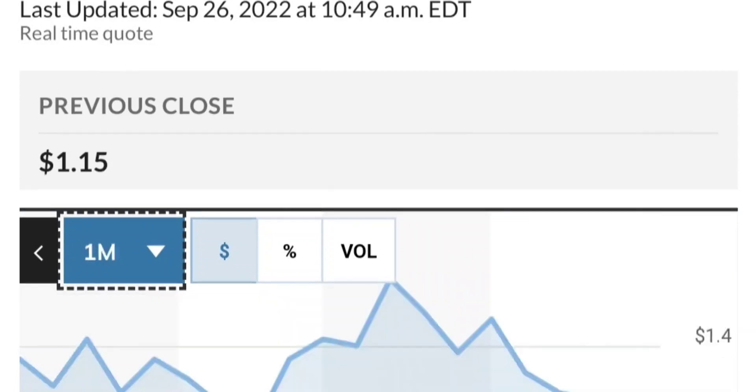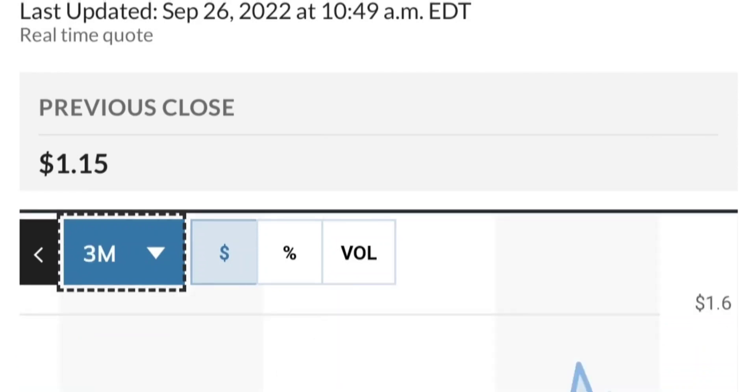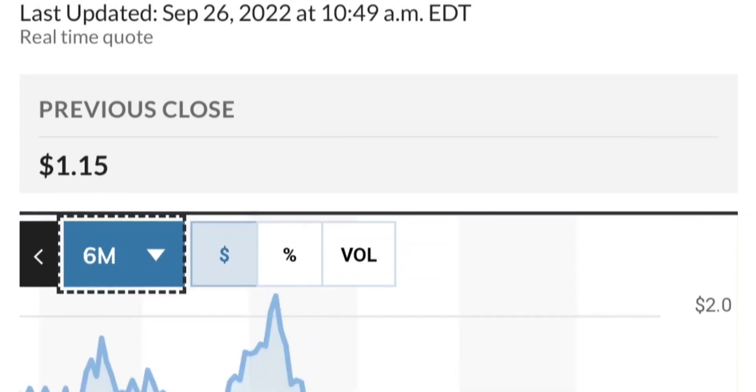But if this is really bullish then it should break out of this triangle — something like a breakout, a backtest, and then continue higher. By looking at the chart, this has been really strong and it made a really nice move.